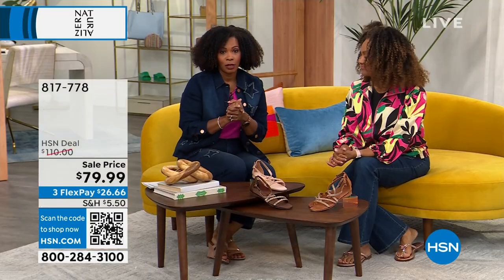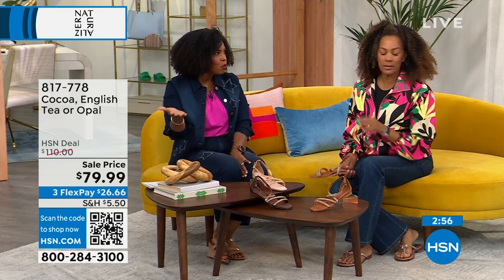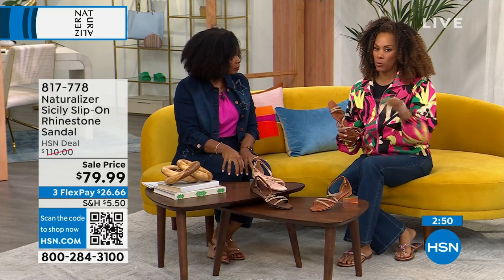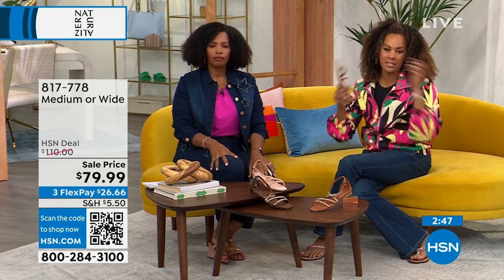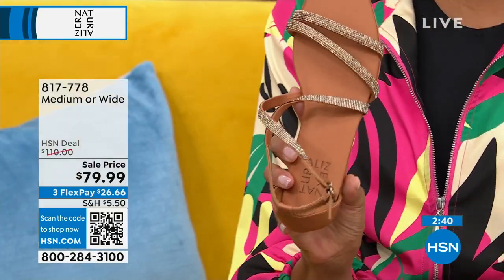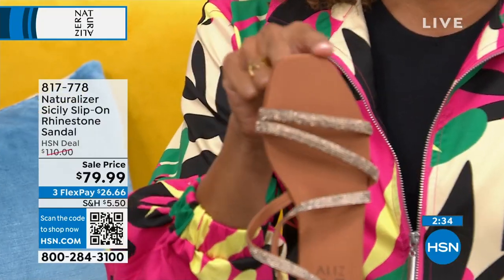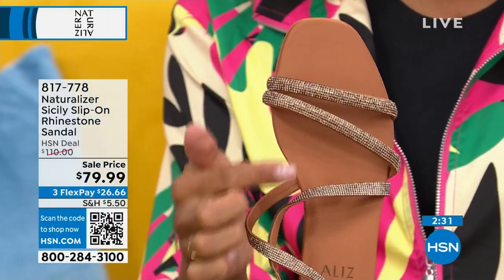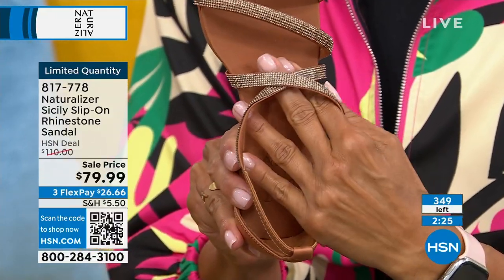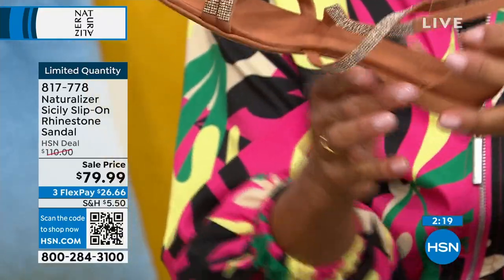We took $30 off our regular HSN price on these. Medium and wide widths — a lot of shoes don't do wide widths. We want to be inclusive to everyone. This English tea color has a square toe and a crisscross design right across the bridge of your foot with two wonderful studded straps. So easy — look at the heel, it almost disappears.